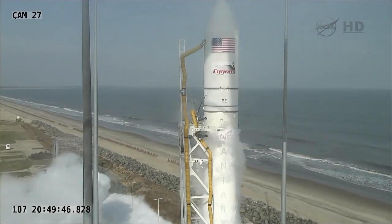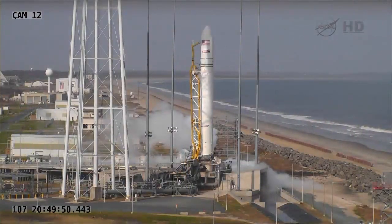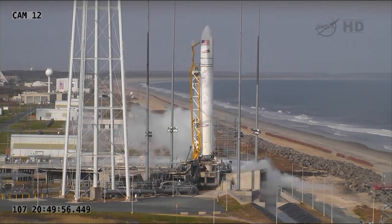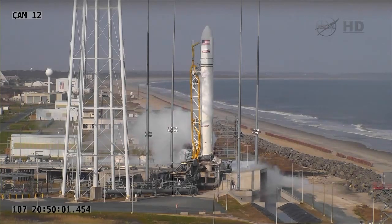The premature separation of one of the umbilicals up there on the second stage of the Antares rocket. Safe indication in telemetry. FTSA, FTSB, safe indication in telemetry.